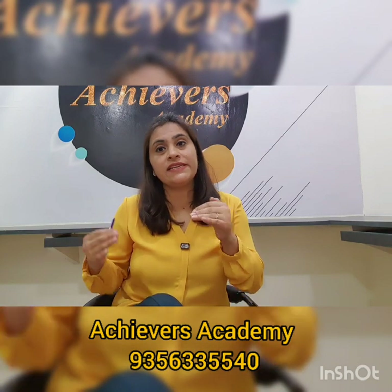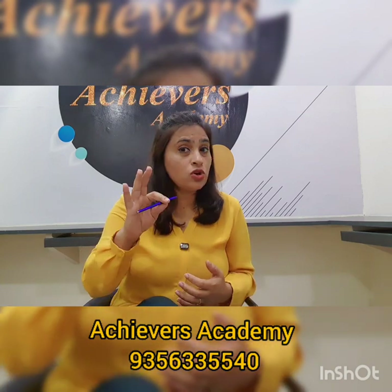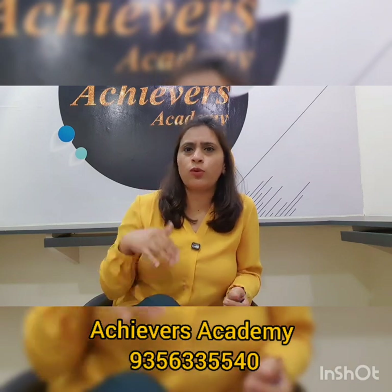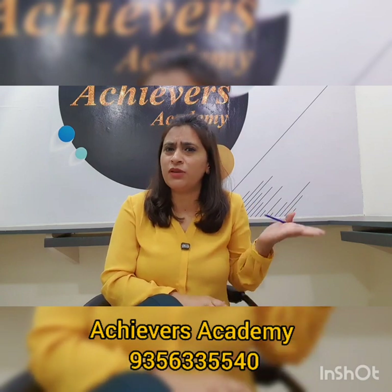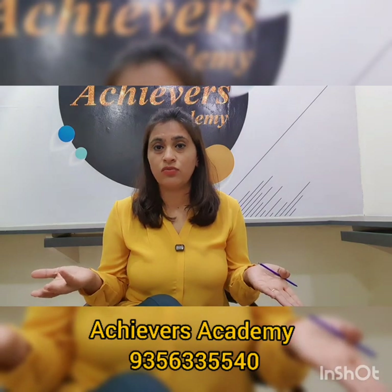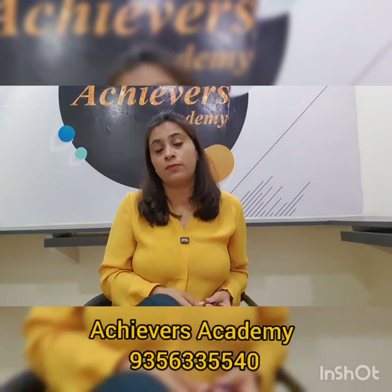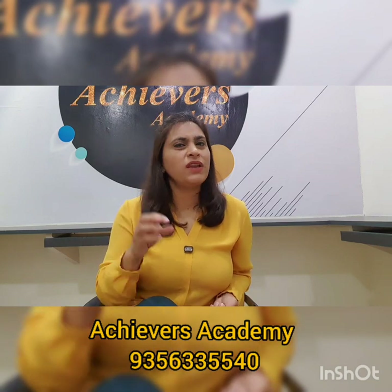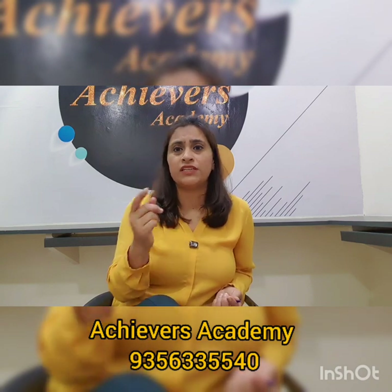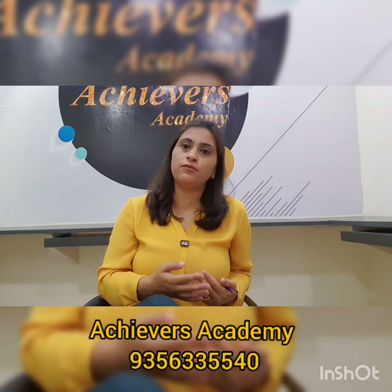Now, for writing and speaking, try to pick one topic every day. These don't need to be IELTS topics — general discussion topics are fine. For example, the problem of pollution, child labor, or the issue of migrant labor leaving our state and how we will manage in future. Pick any topic of general discussion, because these are the kinds of topics that appear in IELTS writing and speaking as well. Practice speaking and writing on the same topic.